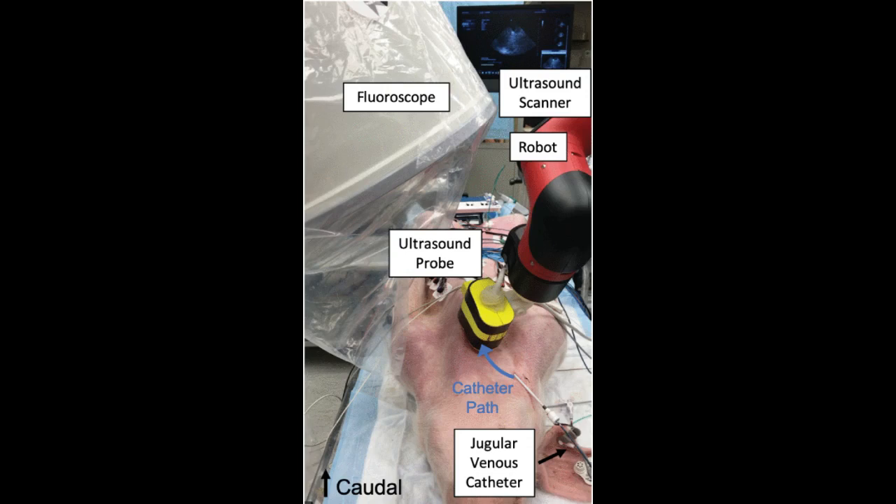They also successfully used robotic technology to hold the ultrasound probe and maintain constant visualization of the photoacoustic signal, receiving image feedback every few millimeters. Finally, the team looked at the pig's cardiac tissue after the procedures and found no laser-related damage.